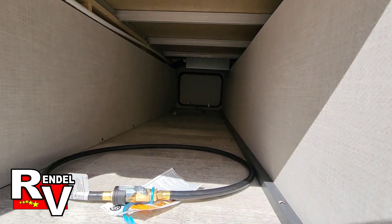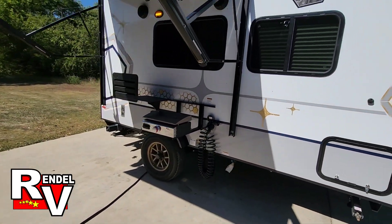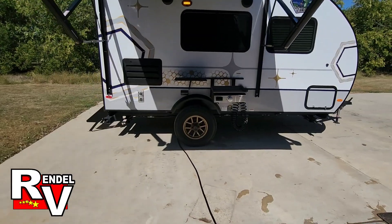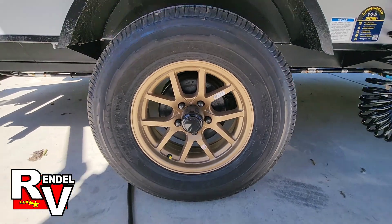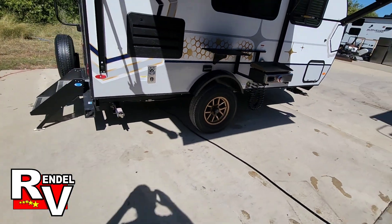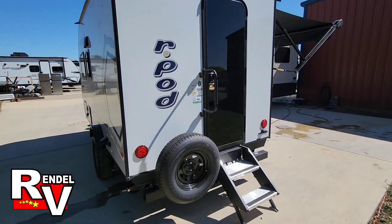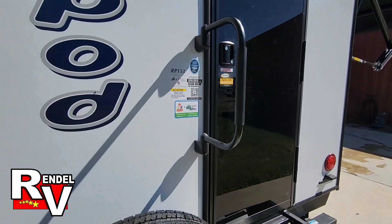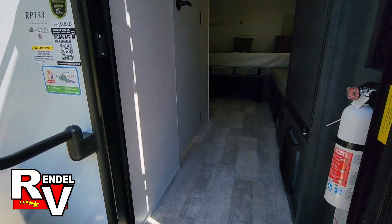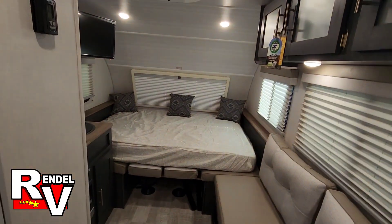There's your LP quick disconnect down below. This is the under storage for it — it's got the magnetic holds on it. This year they went away with the black rims and went with these really cool gold rims, and that is wrapped with the Goodyear Endurance tires. Step, above steps, spare tire's mounted, and it's got your backup camera prep.